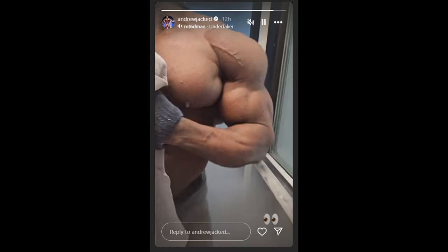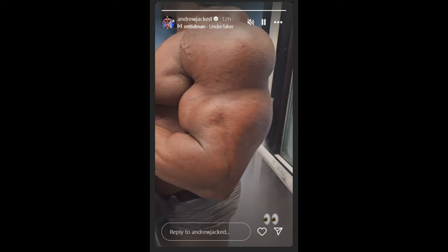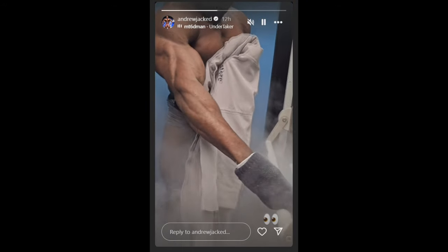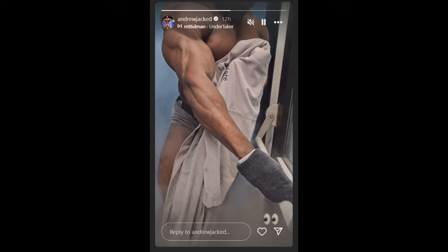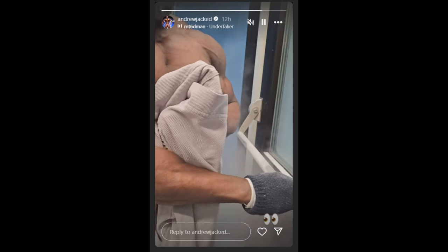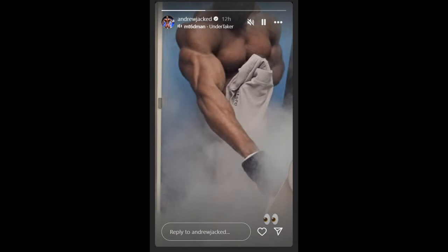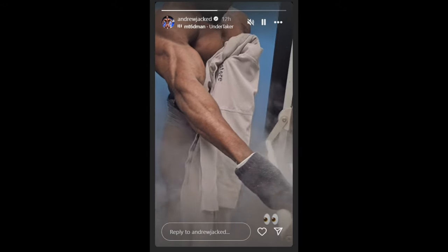He looks like he's pretty much ready for the stage and he has one more week to go for peak week — basically to dry out a little bit more and fill out. Hopefully he will give us a full physique update. Even right here I think it's very noticeable that he's gonna bring some solid conditioning. You can see it in his arms, his chest, his shoulders — and you can even see a little bit of his quad as he's walking out.